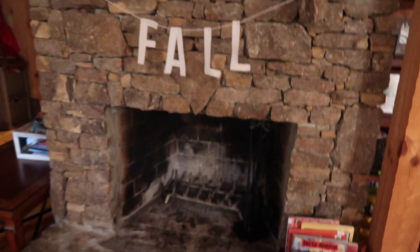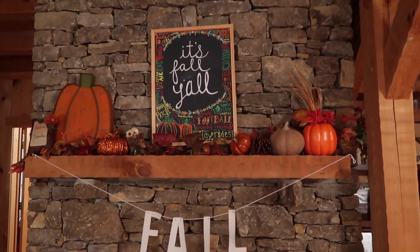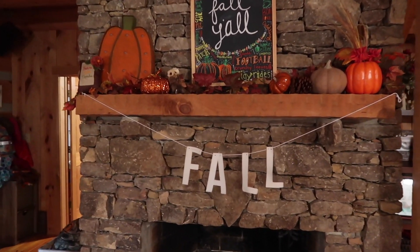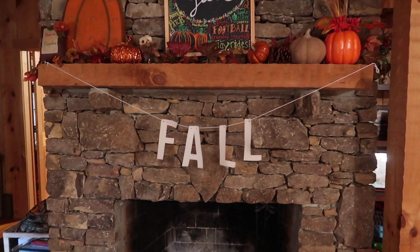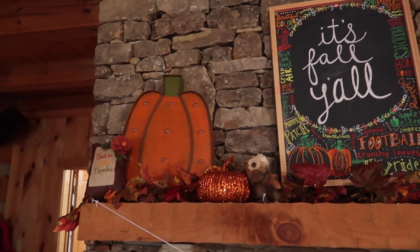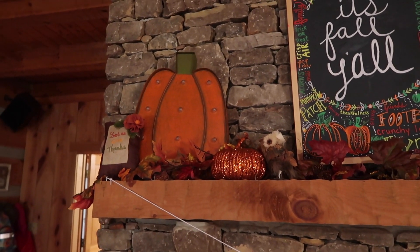And then on up — my favorite part of my fall decorations is this area. I have this little fall hanging letters — I have a mom brain, I can't think of the name right now — I got that from Target. And then I have this pumpkin here, it lights up, that's from Hobby Lobby, and most of the other things I had already had.